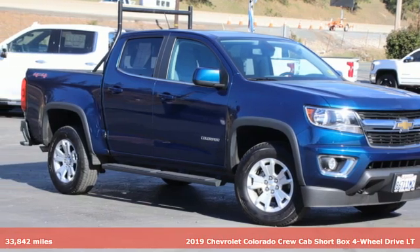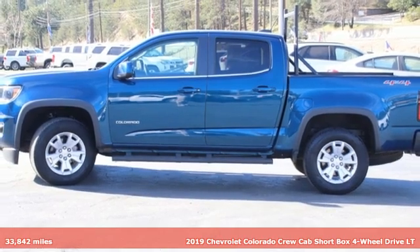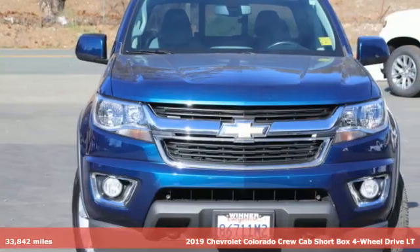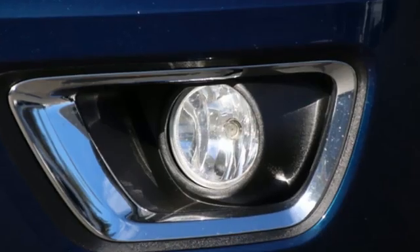It's a 2019 Chevrolet Colorado. As refined as it is rugged, this truck is ready for the jobsite, campsite, or city lights. It comes with the features you need and, better yet, want.